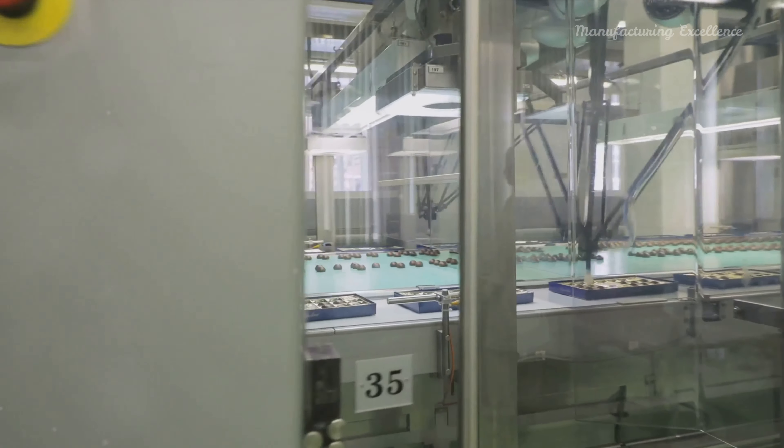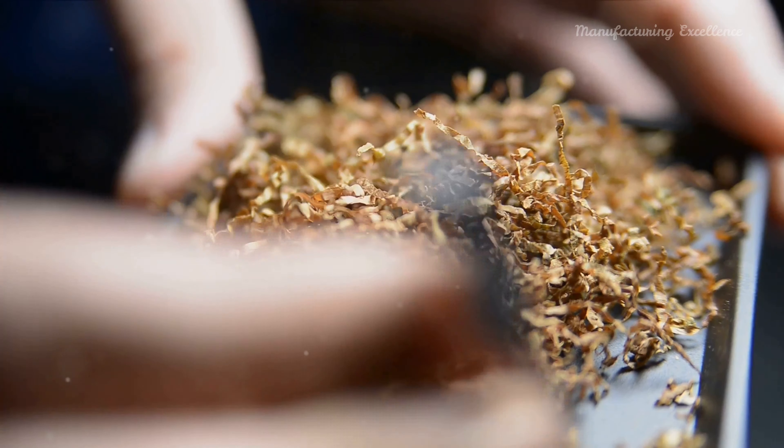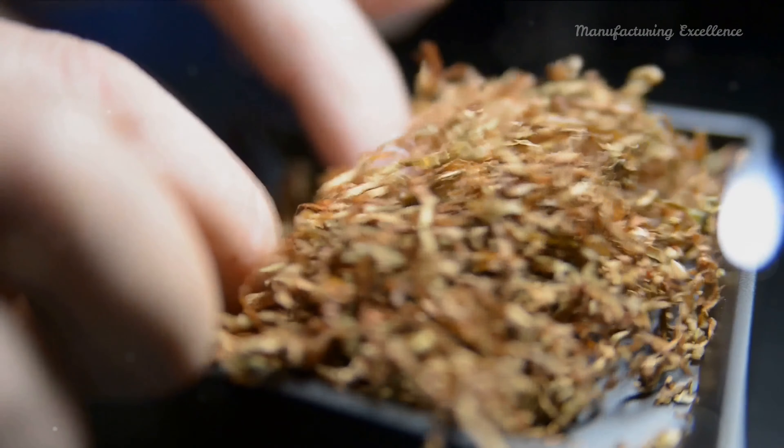Next, the machine cuts the cigarettes to the precise desired length. Each cigarette then undergoes automatic quality checks to ensure proper weight, diameter, and firmness. Defective cigarettes are swiftly removed from the line.